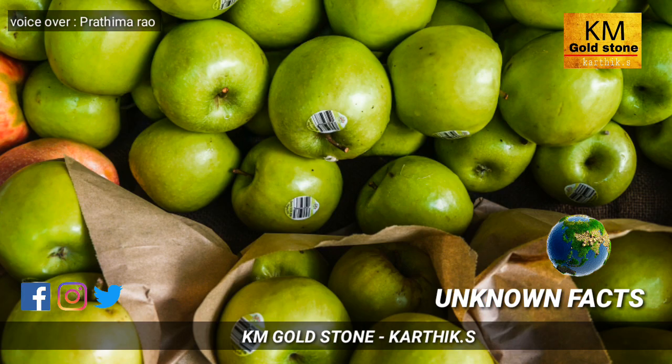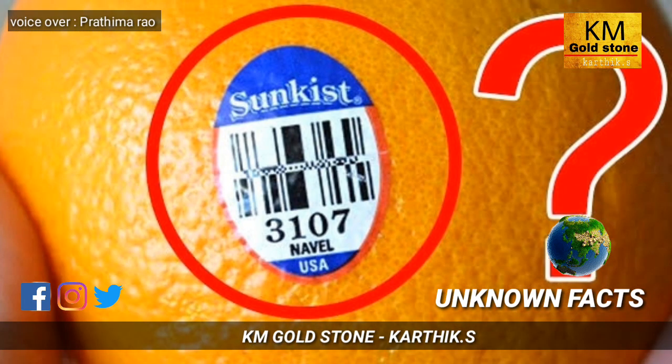Let's see about these sticker secrets. First, let's see about the four-digit sticker placed on fruit. If you see a four-digit sticker on a fruit starting with the number three, then you can confirm the fruit is modified with pesticides.